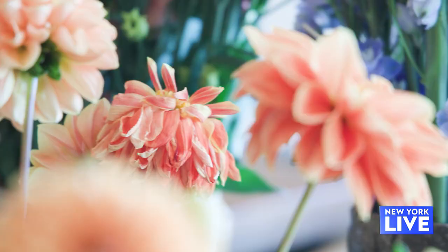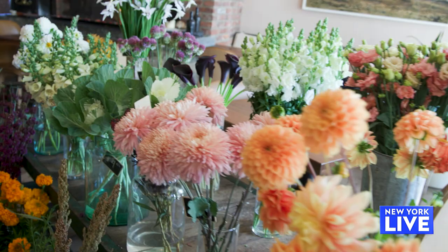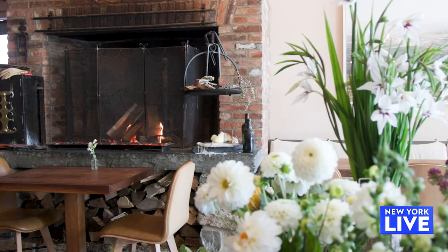We grow 50% of them on our farm, and then the other 50% come from our friends at Cedar Farms in Ghent. So we can come in and enjoy them just as part of the decor, but we can buy them as well? Yep, they're all for sale.